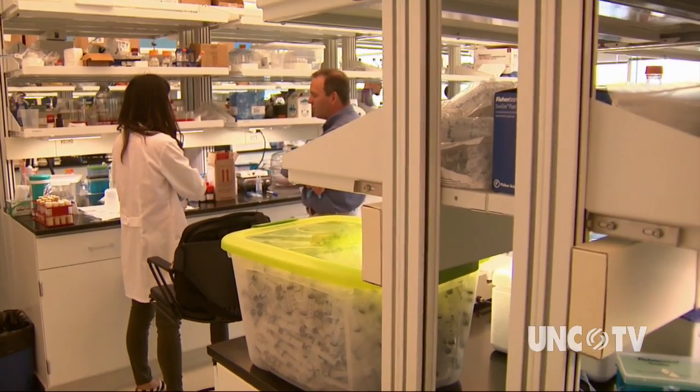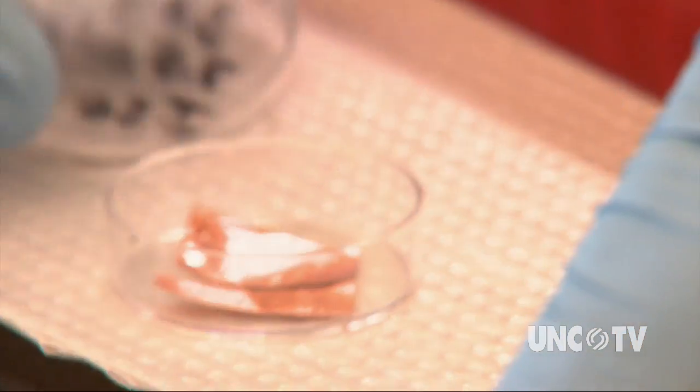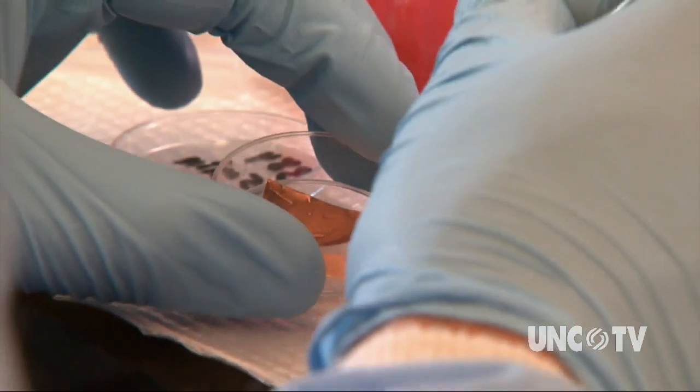We discovered that cicadas — in particular, cicadas local to Greensboro — have an anti-reflective property, an antimicrobial property, and an anti-wetting property. What I've attempted to do is mimic that in polymeric surfaces to see if I can extend the functions, or translate the functions, from the cicada wing to everyday materials. And sometimes the best way to understand how something works is to build it.